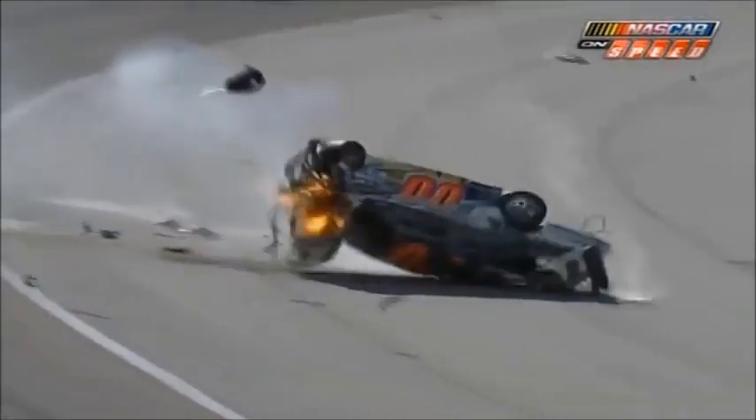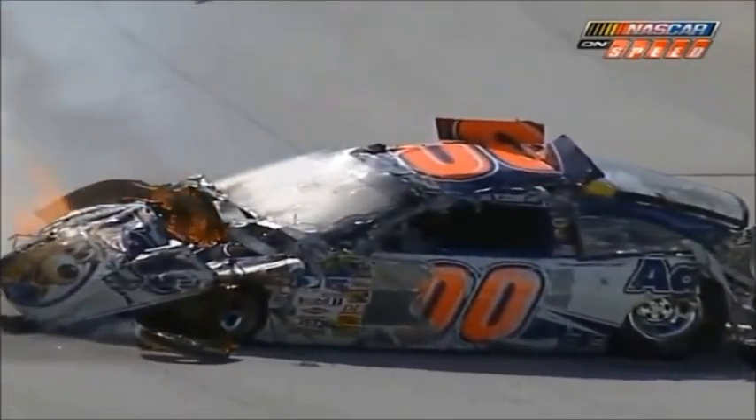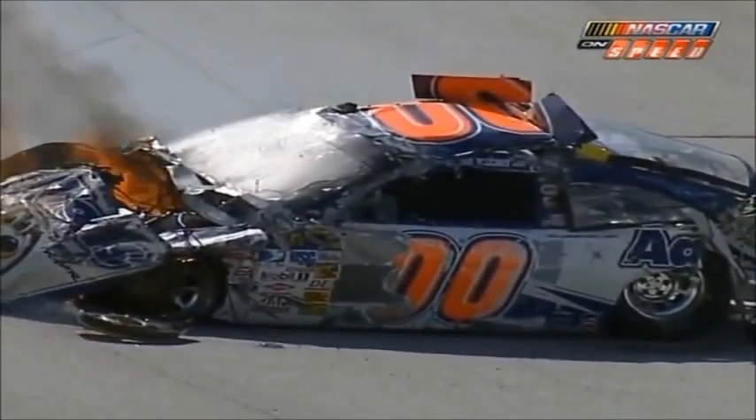If there's been any fans, if there's been anybody in our industry that has questioned the car of tomorrow, ladies and gentlemen, take a look at this guy that walked out of that race car just a few minutes ago.